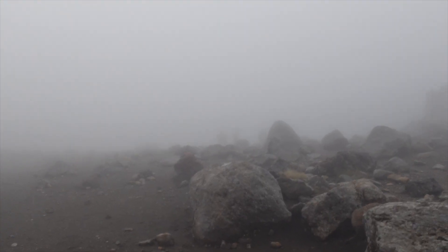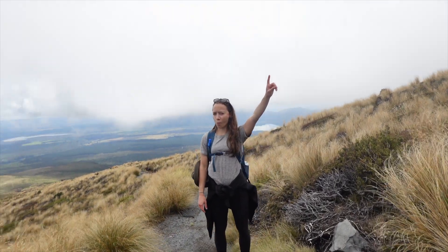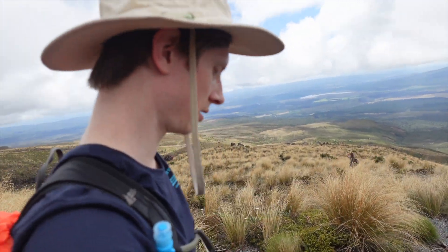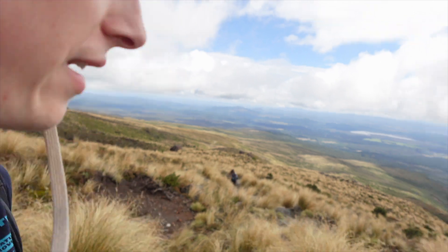Look at this — do you see those people in the distance? An hour and a half until we get down, so we're feeling good. Looking over the northern part of the Tongariro crossing area.